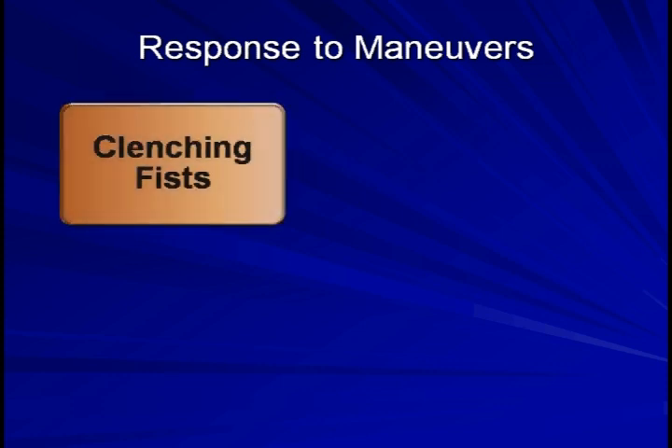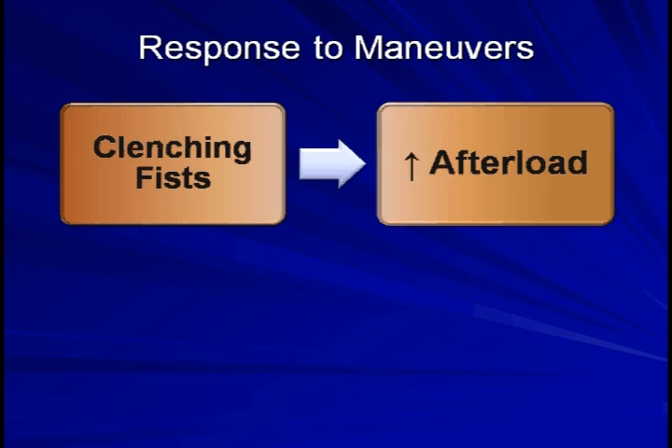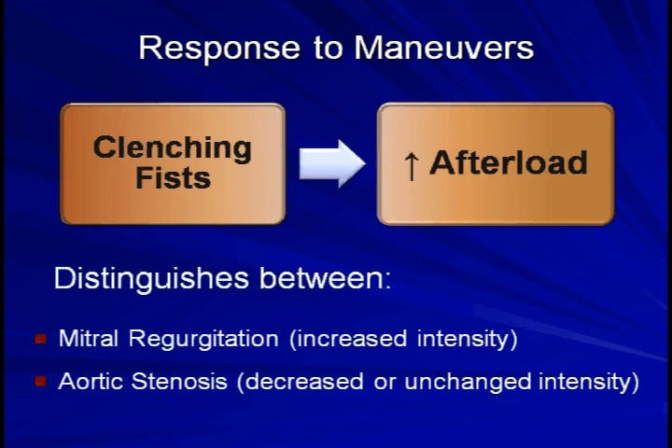The final murmur characteristic to discuss is the response of a murmur's intensity to specific simple physiologic maneuvers. I will briefly go through six. The one that I find most often helpful is asking the patient to clench their fists. Fist clenching increases afterload. This will allow the examiner to distinguish between mitral regurgitation, which should increase in intensity, and aortic stenosis, which will either decrease in intensity or be unchanged. Please be aware that the changes in intensity for both this maneuver and the others to come can be very, very subtle.